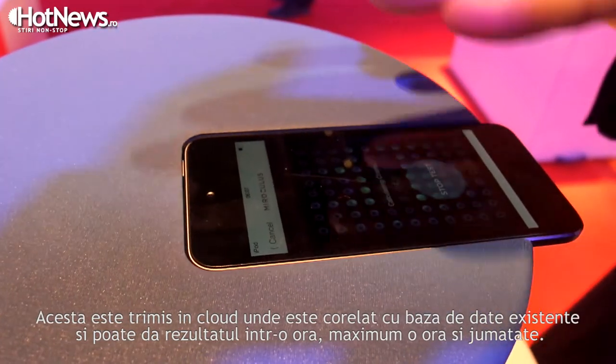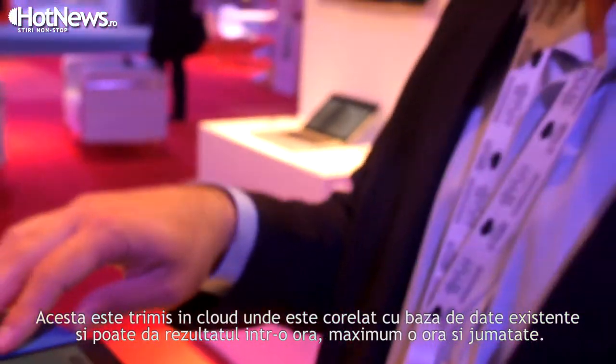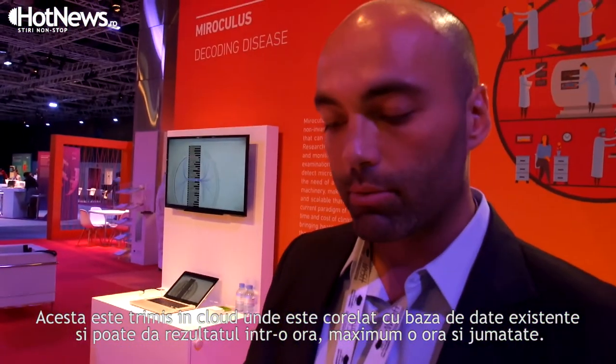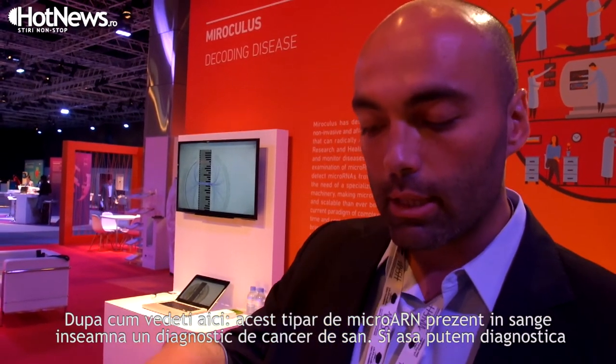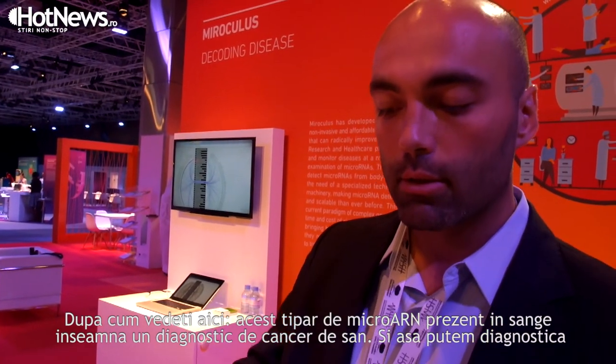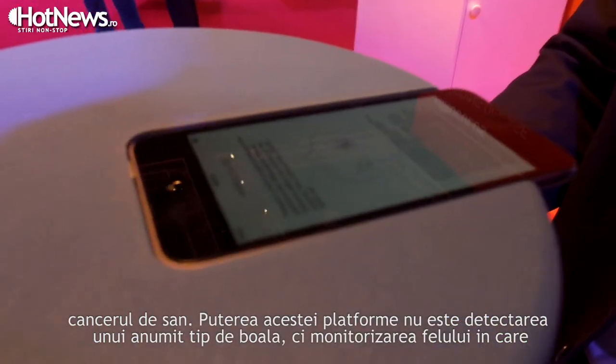That microRNA pattern is sent to a cloud where it's correlated with our existing database and can bring back a result in the span of one to one and a half hours. As you can see here, this microRNA pattern present in the sample correlates with metastatic breast cancer — and that's how we detect metastatic breast cancer.